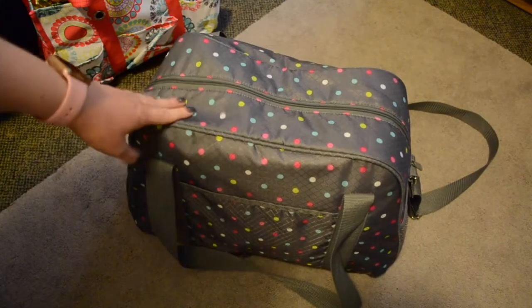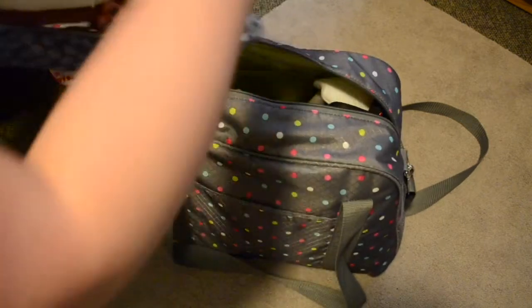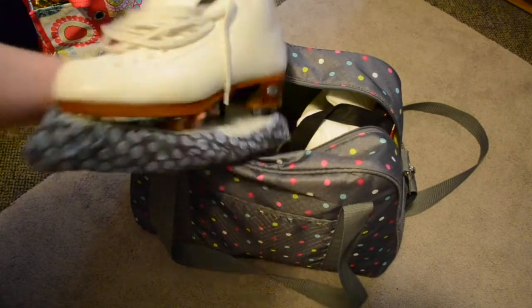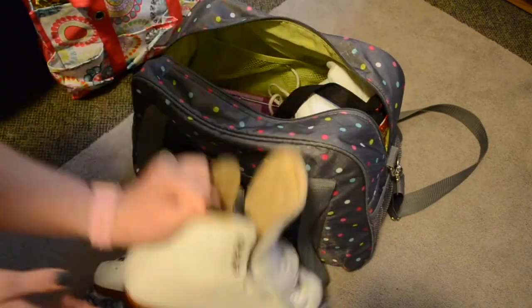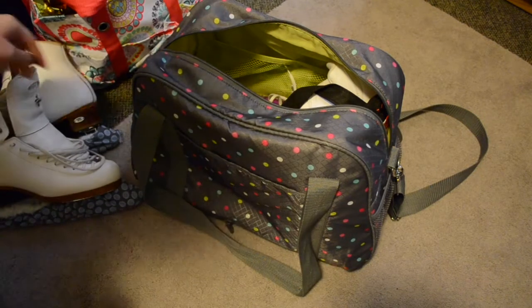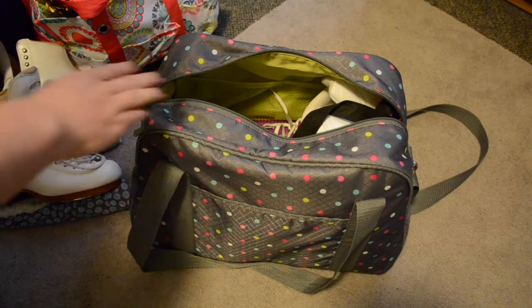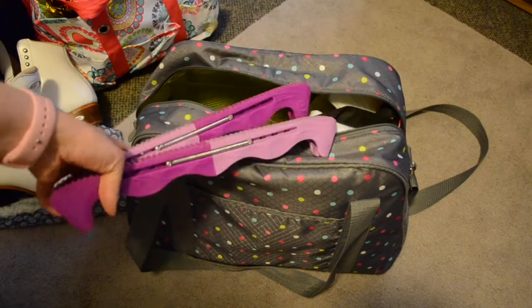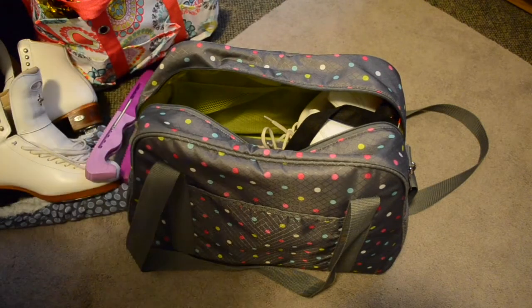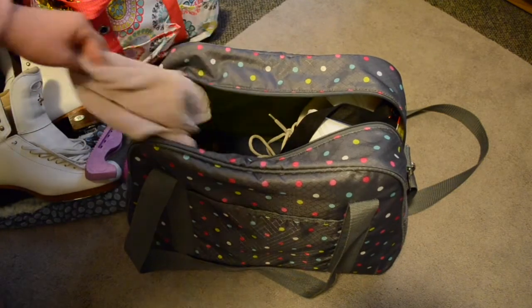Now here we go to my actual cheer bag. The first thing we have are my skates. My team goes out on the ice in the beginning and then we go into the stands and do dances — we don't actually yell cheers or anything. Next I have my skate guards, because you can't walk on the rubber as it dulls your blades. Then I have a towel to wipe my blades clean.